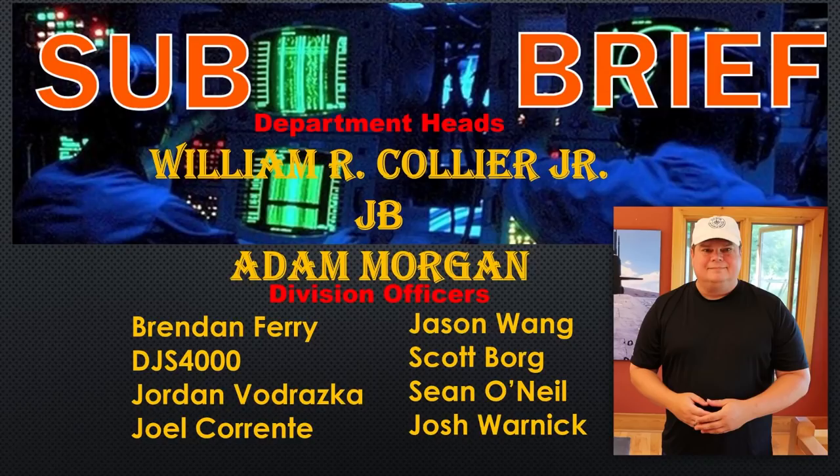And that is the Rubis Amethyst. Thank you for listening to my Sub Brief. I want to say thank you very much to the department heads this month: William Collier, JB, and Adam Morgan. Division officers are Brendan Ferry, DJS 4000, Jordan Vadas-Raca, Joel Cornett — our newest member of the boardroom — Jason Wang, Scott Borgen, Sean O'Neill — the two absolute plank owners of the boardroom still here — and Josh Warnick. Thank you all for supporting the Sub Brief, and we will see you with the podcast in a couple of weeks.